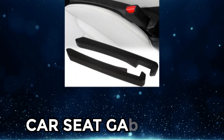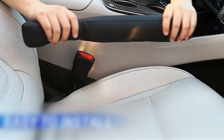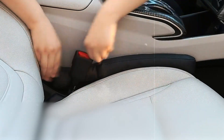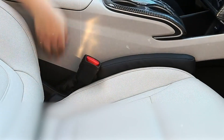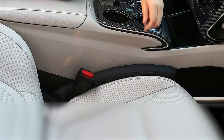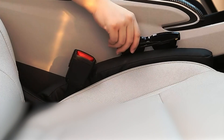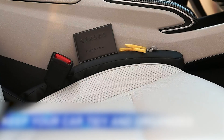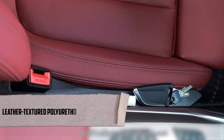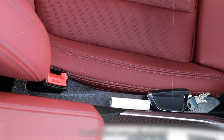At number 6, we have the Car Seat Gap Filler. If you've ever dropped your phone, wallet, keys, or coins into that annoying gap, you're not alone. VAWA's Car Seat Gap Filler fits perfectly between your car seat and the center console, so you don't have to go on a search and rescue mission each time something falls through. Installing them is a piece of cake — no tools needed. Just line up the gap in the filler with the seat buckle, and slide it in between the car seat and the center console. The leather textured polyurethane material matches your car seat and interior effortlessly, and is easy to clean — just wash it with water.